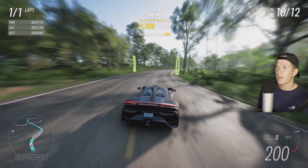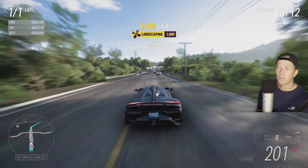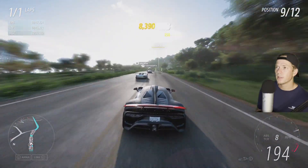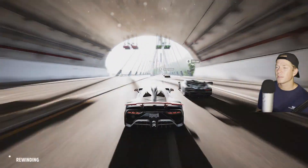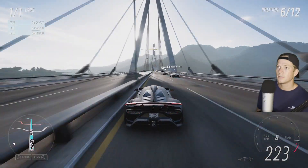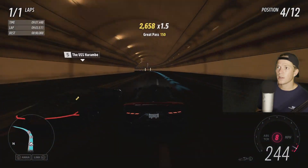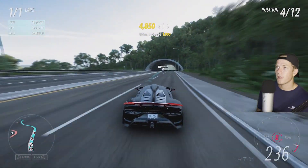This thing just hugs the road big time. Those were turns that normally most cars would have 100% spun out, but for whatever reason it was able to hang on there. Let's get the drafting going. Able to get up in the 245 range while drafting. That's really good — I will take that.